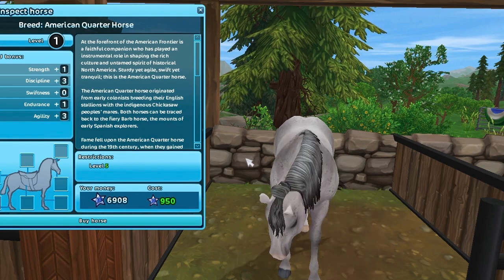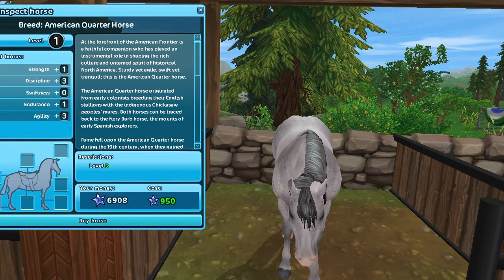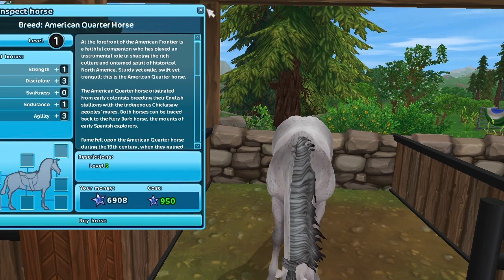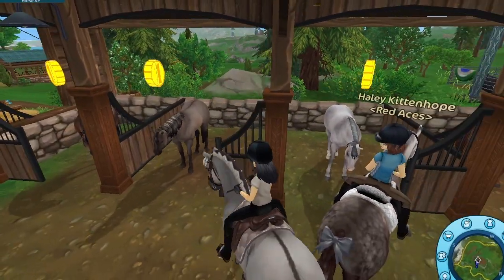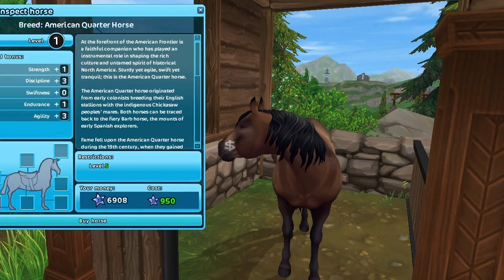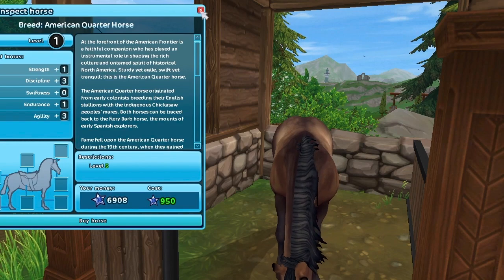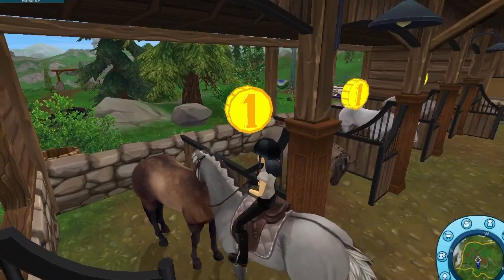I feel like this flea bitten, compared to the other colors, is a lot darker gray than the other flea bitten coats on like the Connemara and the English Thoroughbred. It looks good — that's why I want it. But I think I'm just going to get the grula because that's the one I've been wanting.